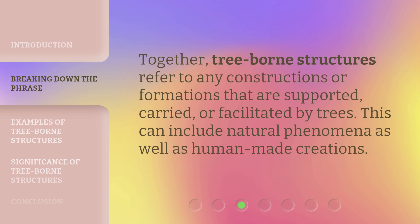Together, tree-borne structures refer to any constructions or formations that are supported, carried, or facilitated by trees. This can include natural phenomena as well as human-made creations.